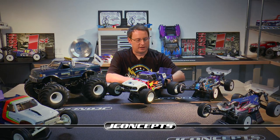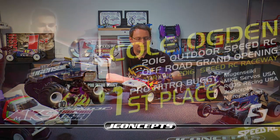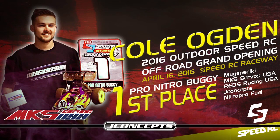Talking about some events that happened over at SpeedRC in North Carolina — they had a brand new 1/8 scale track that they just opened up. They had a grand opening race and J Concepts and Mugen driver Cole Ogden took the win out there. He did a great job in the 1/8 scale nitro buggy class, racing against Jared Tebow and Barry Pettit. Great competition out there.